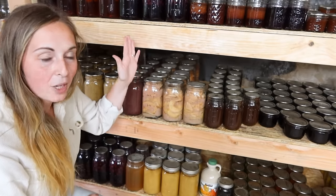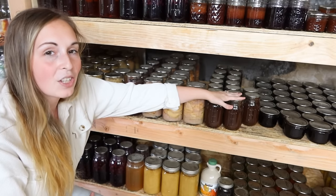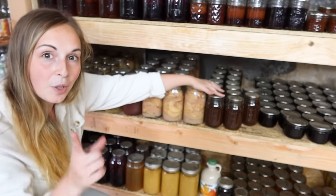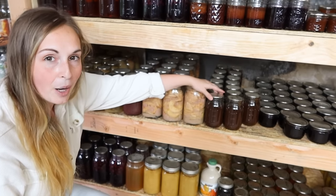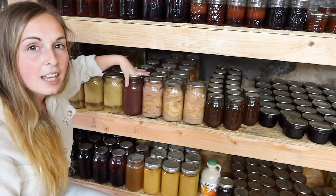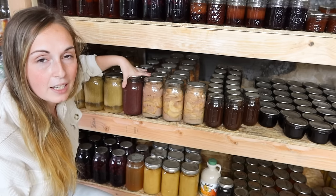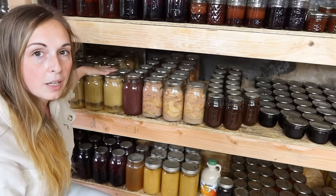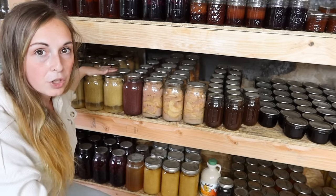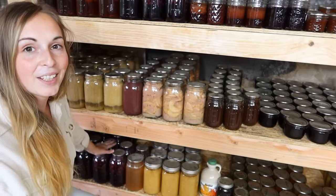On the next shelves down I have apple butter — we love apple butter, especially going into fall. It's so good with cottage cheese, on toast in the morning, and even on scrapple. This is apple pie filling, I have a little bit of berry sauce left, and the applesauce is what's left from last year. I do a lot of things every other year — I'll do enough for two years and then swap out — it's just the way I prefer to preserve food.